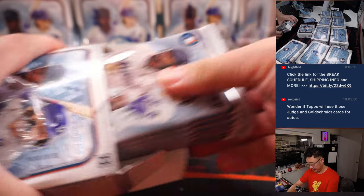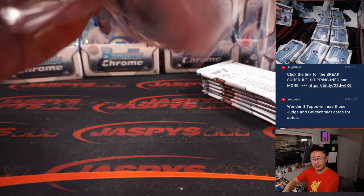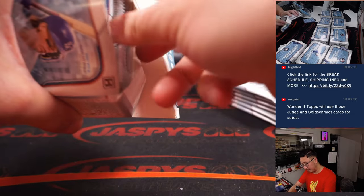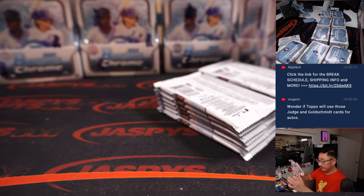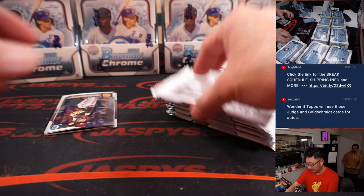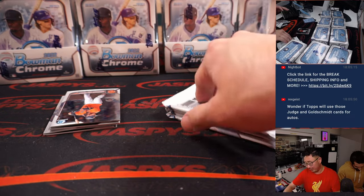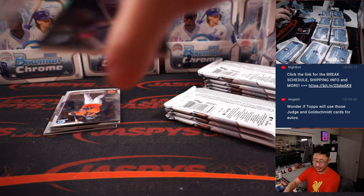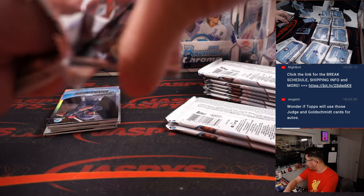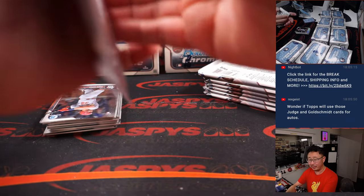Next box. Rex is wondering if Topps will use those Judge Engolschman cards for autographs. The answer is no — it is only in-store. That's the buyback program, only in-store. They're only for this particular promo. I don't think they'll use those for future autographs or if there's even autographs for those cards.